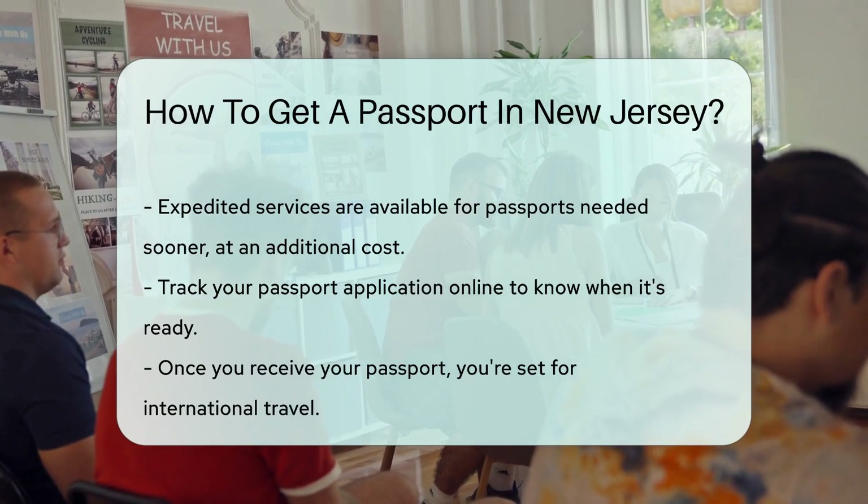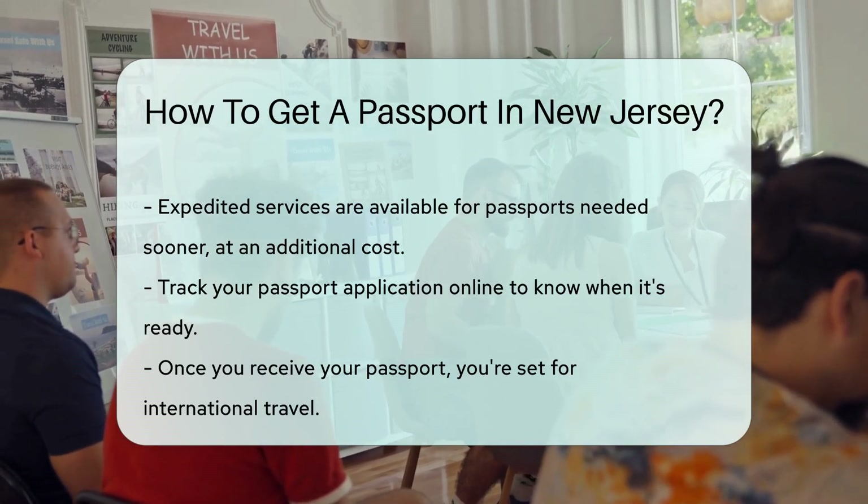Before you know it, you'll have your passport in hand and be ready for your next adventure. Bon voyage!